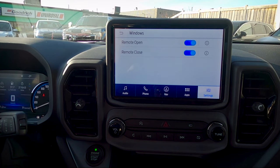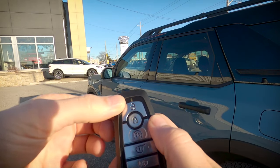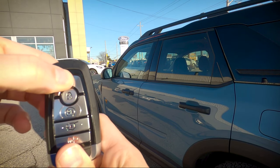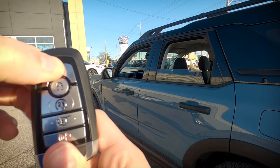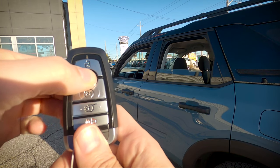To roll the windows down using the key fob, press the unlock button twice and hold on the second press — and the windows drop down across the board. To roll them back up, press the lock button twice and hold on the second press. Really cool feature.